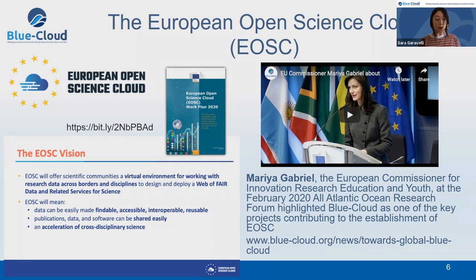Blue Cloud wants to build the bridge between the EOSC community and the Blue thematic communities, to bring into EOSC the data and services from the Blue thematic community to make them discoverable, used, and in particular interoperable with all the other services currently part of EOSC. At the February All-Atlantic Research Forum, Commissioner Maria Gabriel highlighted Blue Cloud as one of the fundamental projects for the establishment of EOSC.